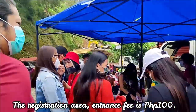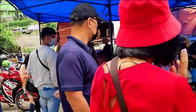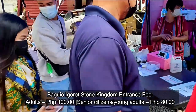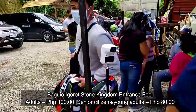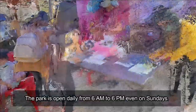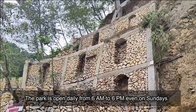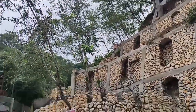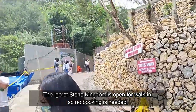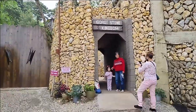This is the registration area. Entrance fee is 100 pesos for adults, and 80 pesos for senior citizens or young adults. The park is open daily from 6 a.m. to 6 p.m., even on Sundays. Baguio Igorot Stone Kingdom is open for walk-in, so no booking is needed.